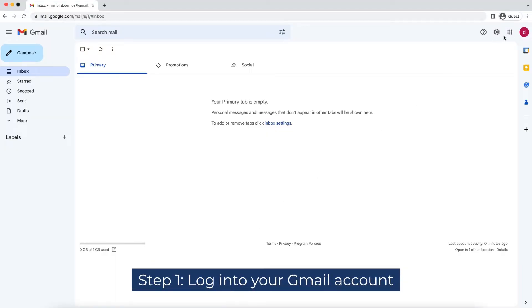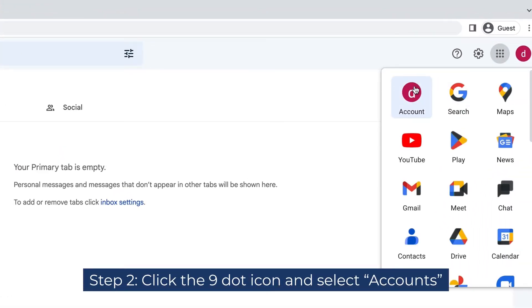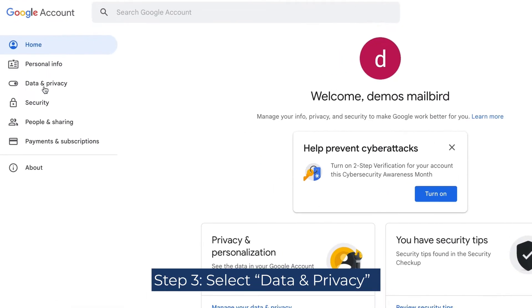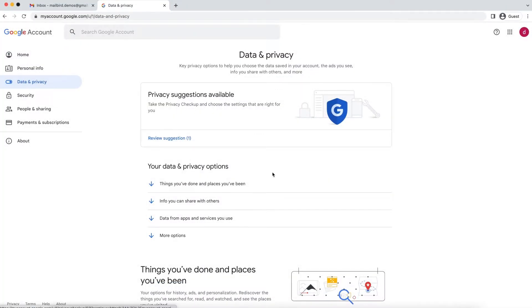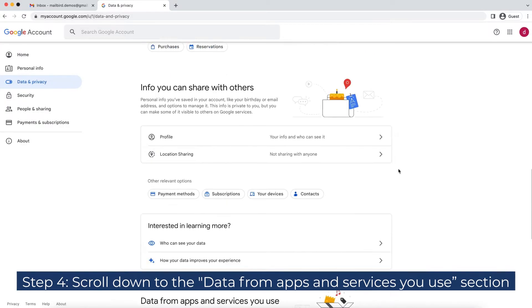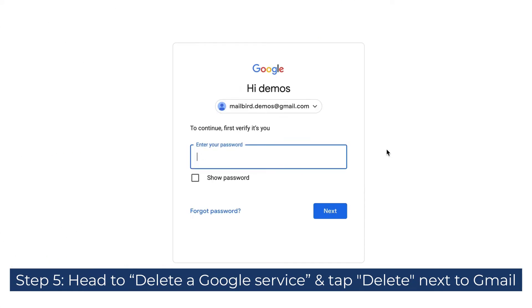Step 1: Log into your Gmail account. Step 2: Click the 9-dot icon on the top right corner and select Accounts. Step 3: Select Data & Privacy. Step 4: Scroll down to the Data from Apps & Services You Use section. Step 5: Head to Delete a Google Service and tap Delete next to Gmail.